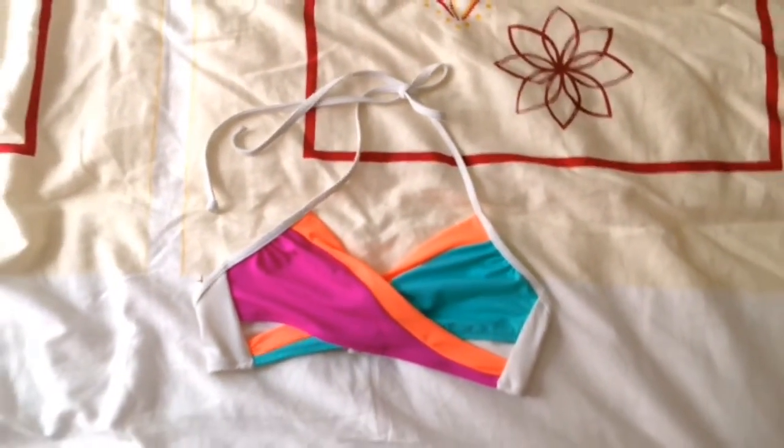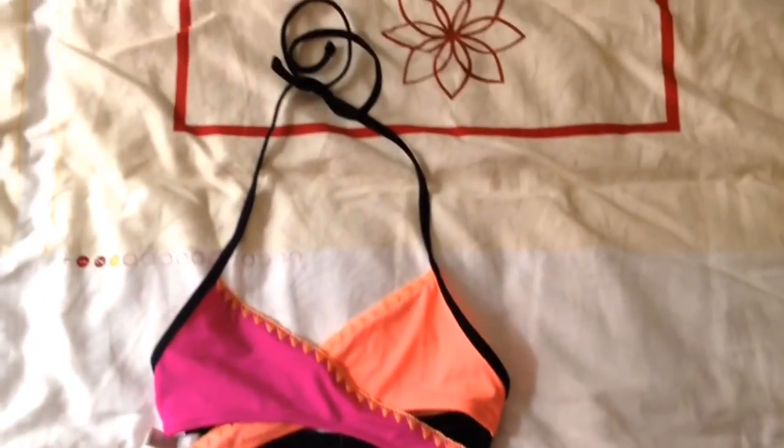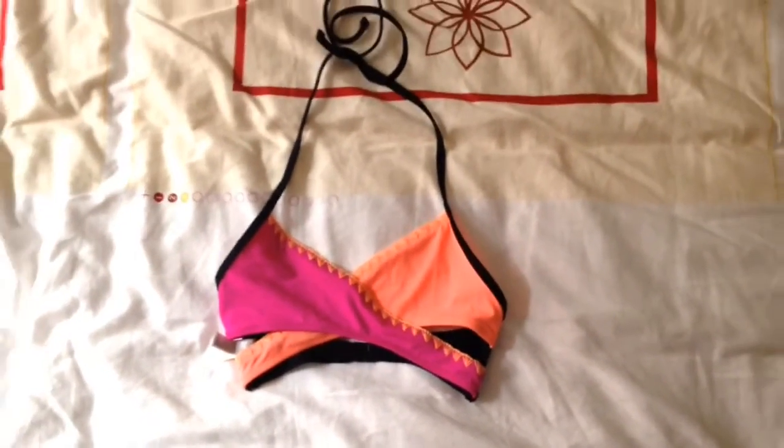I also got this super cute top but unfortunately I could not find any bottoms that would fit properly. And I also got this top — as you can see, I love the style of these.